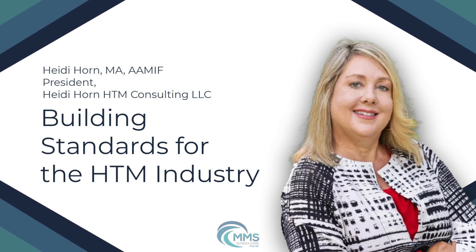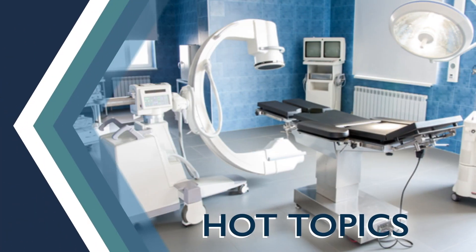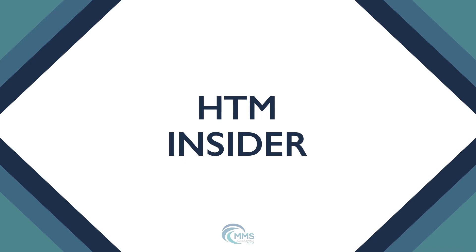In this episode, we are joined by Heidi Horne, President at Heidi Horne HTM Consulting. Welcome back to HTM Insider. I'm Sherelle with Multimedical Systems, your host, and we're back again with another topic that I think needs some attention. I'm so excited to have Heidi on today. Heidi Horne has been in the industry for quite a long time, and we're going to explore standardizations in the HTM industry.